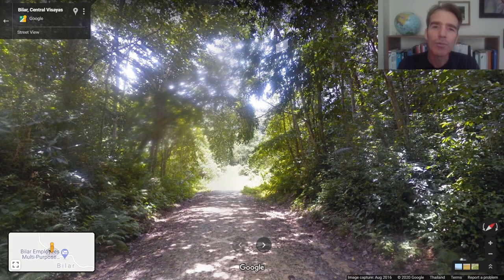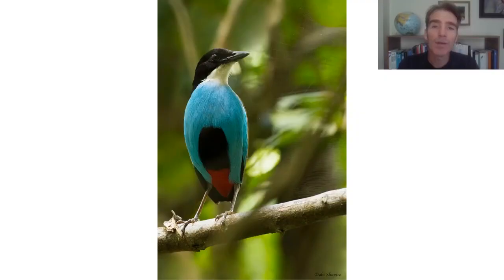On to birding — we're going to drive along some of the forested roads. There are lots of gravel roads crisscrossing Bohol with really fantastic birds to look for. This is one of our big targets on Bohol: the Azure-breasted pitta. Absolutely stunning and fairly common. It's not always easy to see but we've definitely got a good chance.